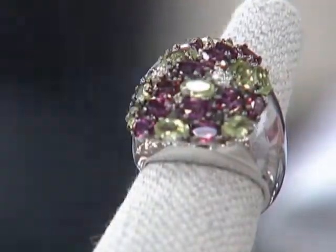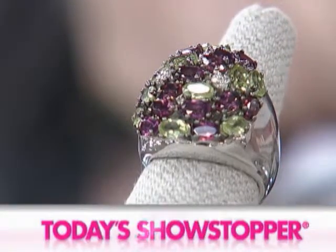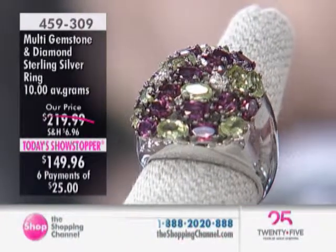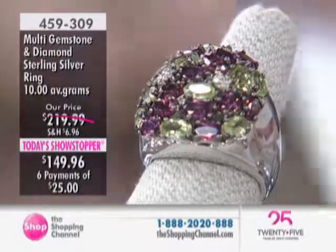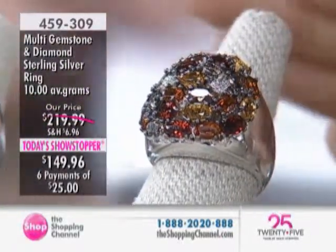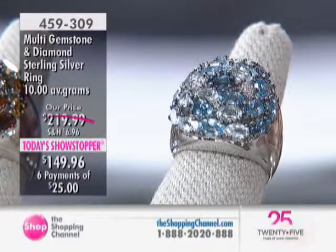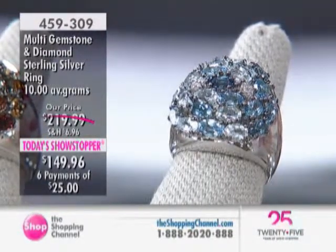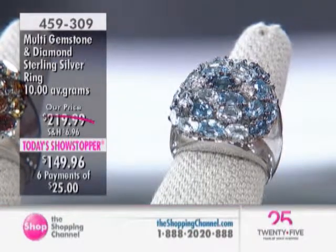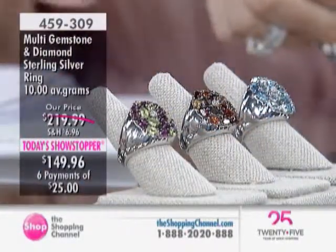We're going to continue shopping — thanks so much for tuning in and joining us. This is our today's showstopper, a gorgeous burst of color. It's all about color — you have your choice in this phenomenal ring in gemstones. Right now we're looking at the green choice. It's an absolutely gorgeous piece that's just going to explode on your finger and look fabulous. Here's your orange, which has been very popular, and the blue. It's a multi-gemstone diamond sterling silver ring at $149.96, or $25 a month on easy pay over six months, interest-free. Beautiful under gallery — that's really important for wearability and craftsmanship.